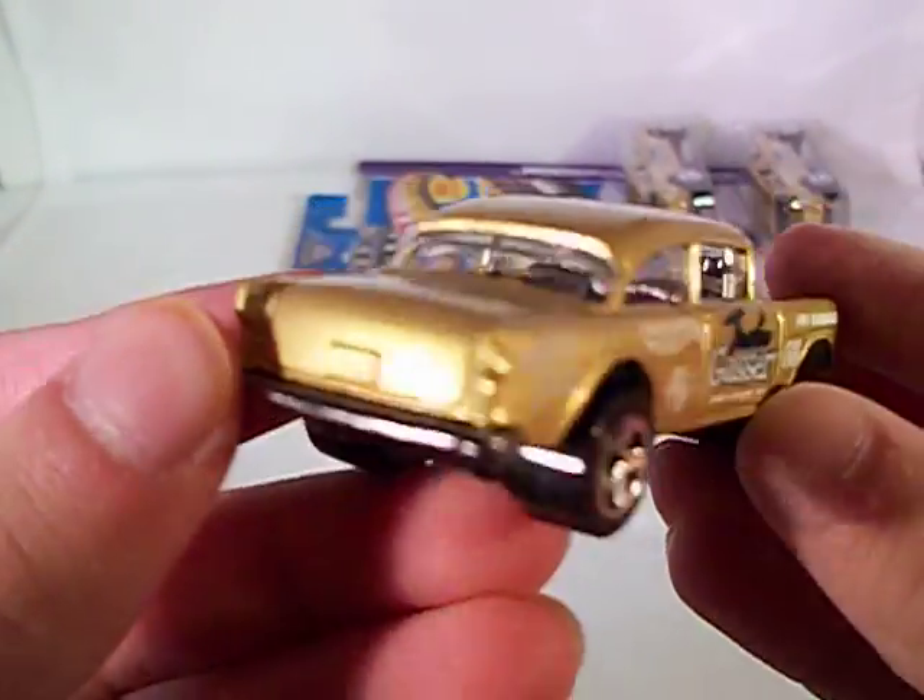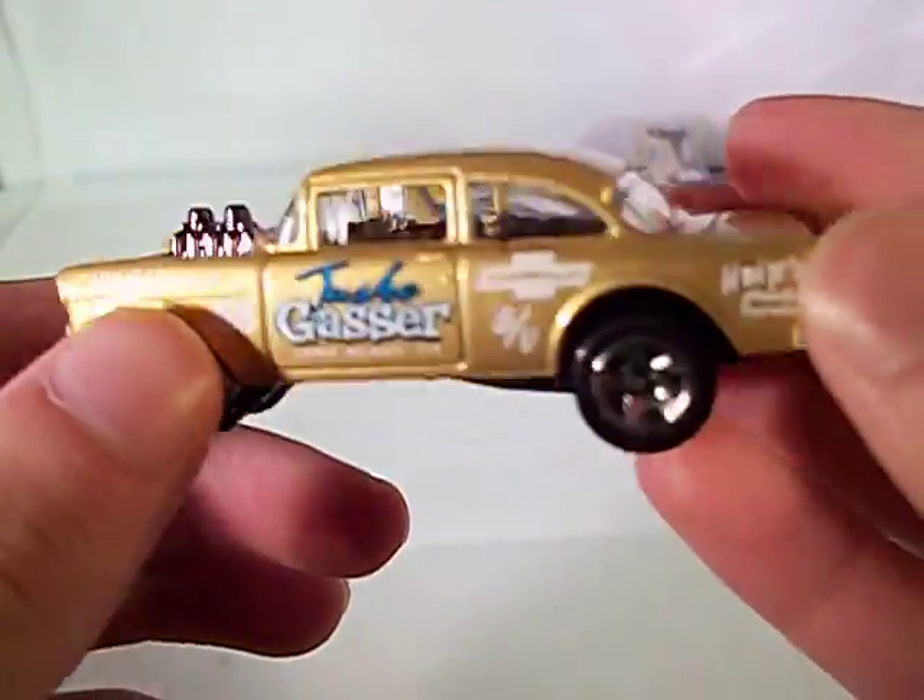I think it's got the same deco and everything — nothing special. I mean, it's nice deco, but it should be nothing new.